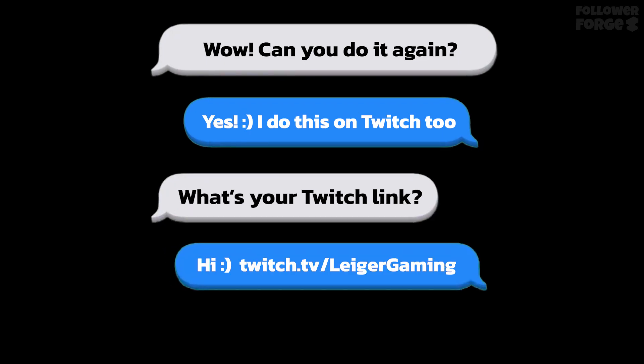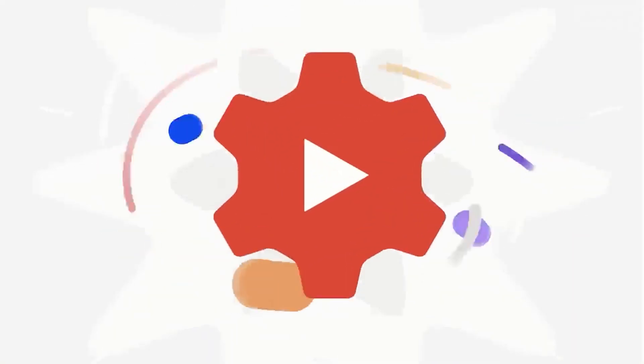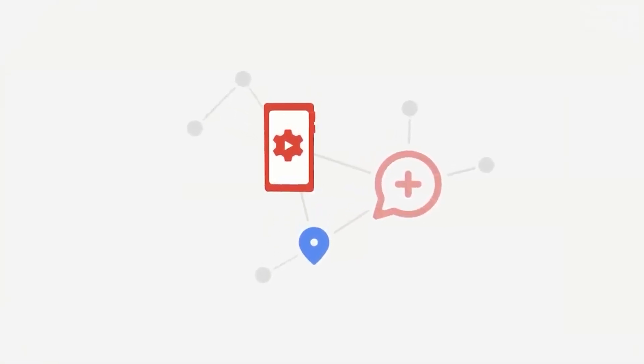The benefit is that you can interact with your audience even more and with less effort. What do you think YouTube should be adding to the Studio, analytics, or the mobile app to help us creators even more? Let me know.